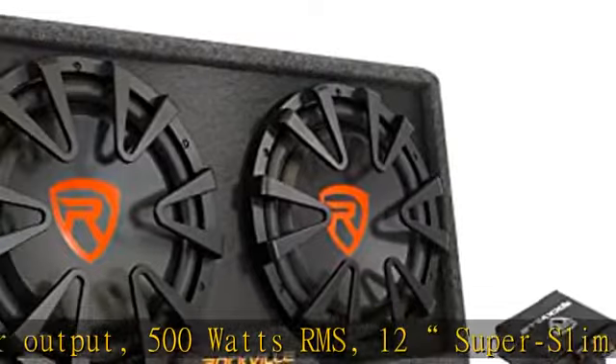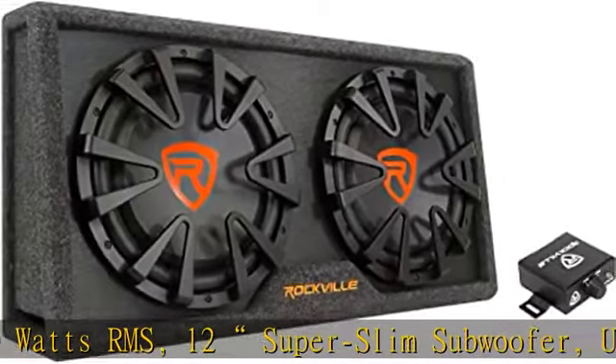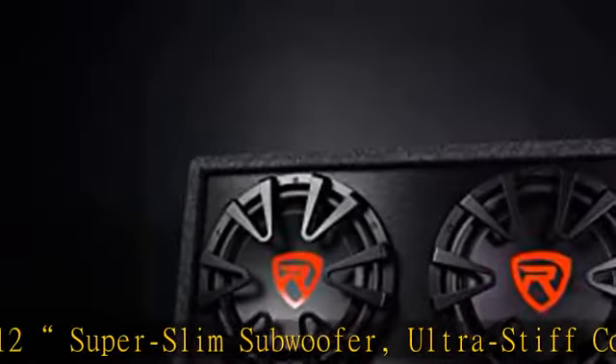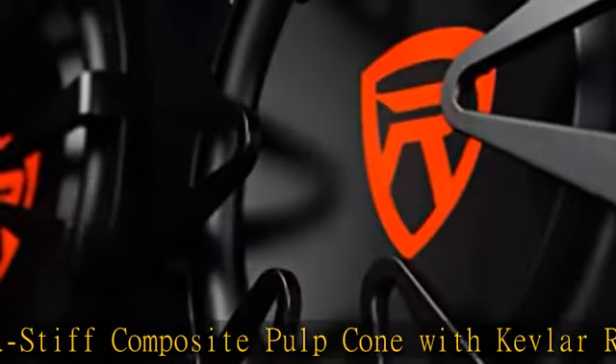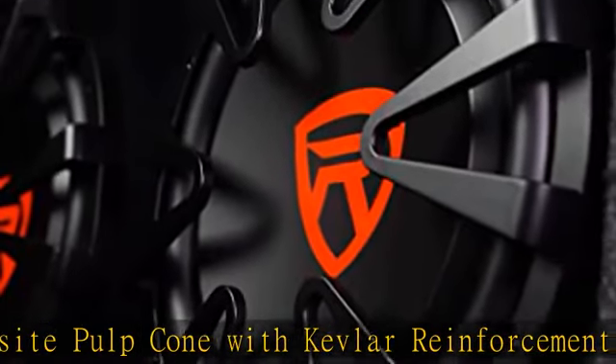The slim vented MDF enclosure design has an impedance of 4 ohms, a frequency response of 30Hz to 500Hz, and an SPL of 89dB at 1W/1M.